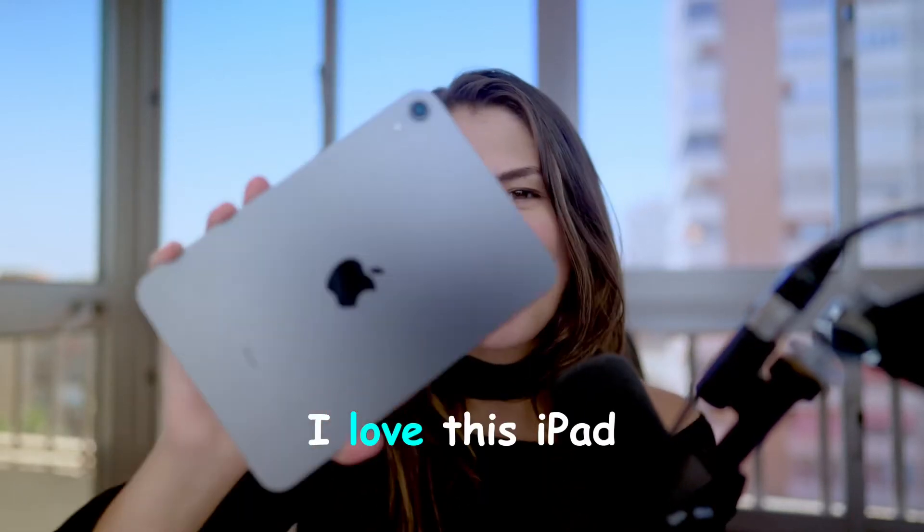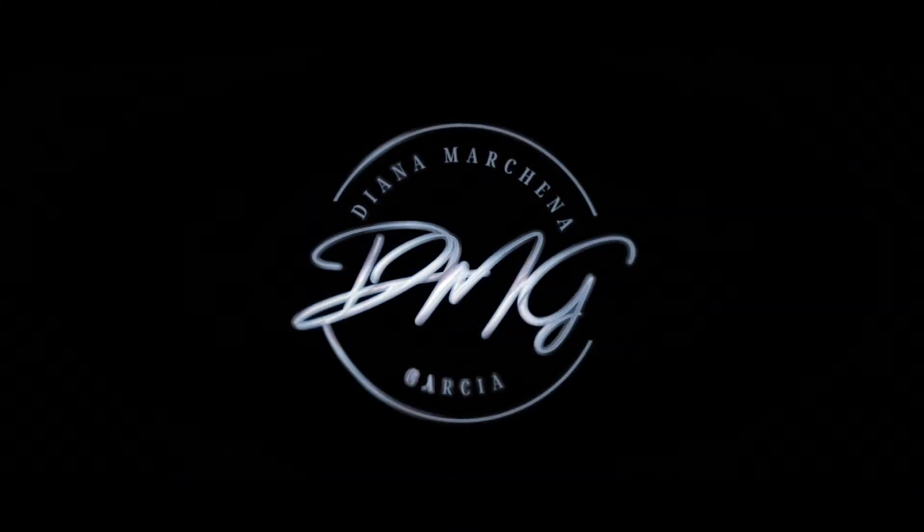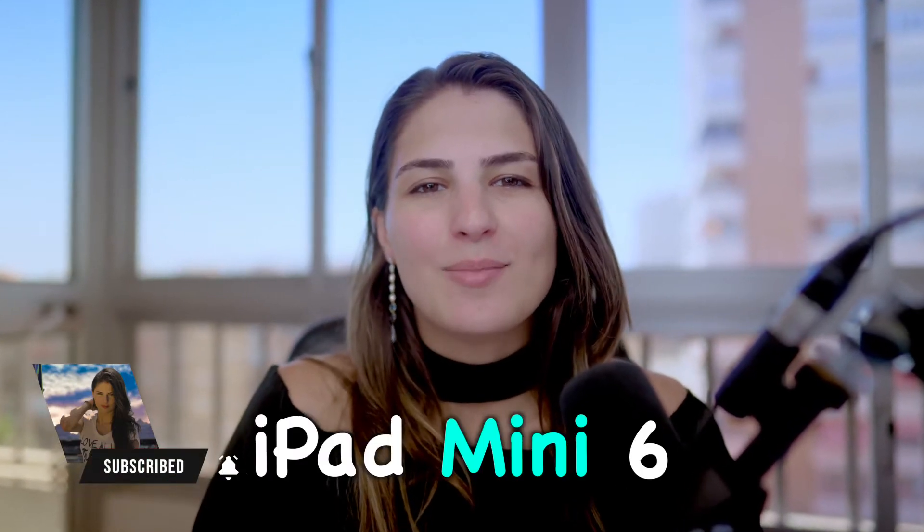I'm going to start today with a summary. I love this iPad, especially its size. Now let's get into this. What's up, Danima Channing Garcia here, and today we're talking about the iPad Mini 6.